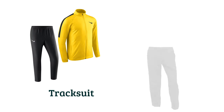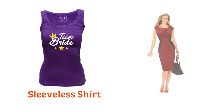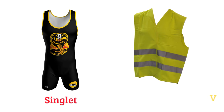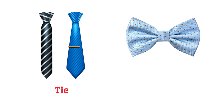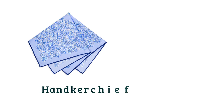Tracksuits, trousers, sleeveless shirt, handkerchief.